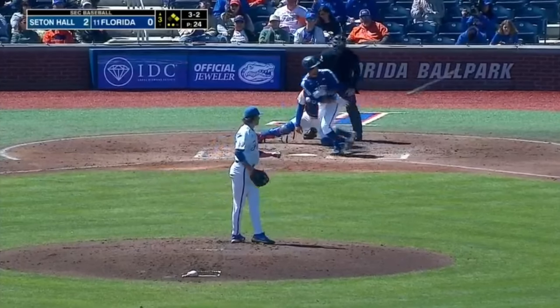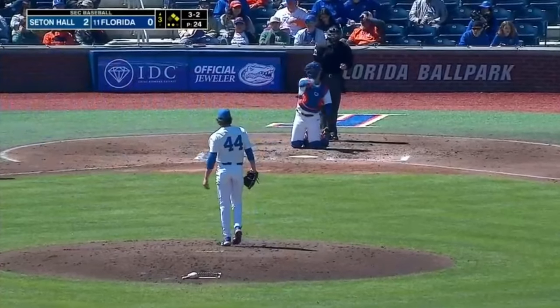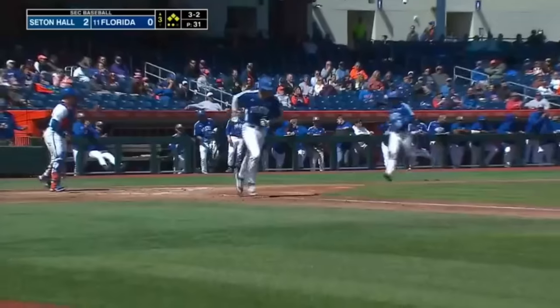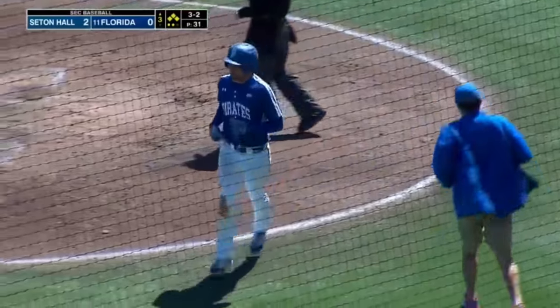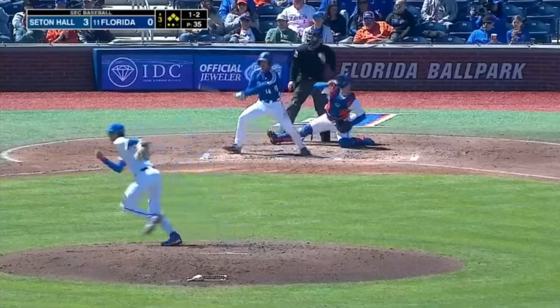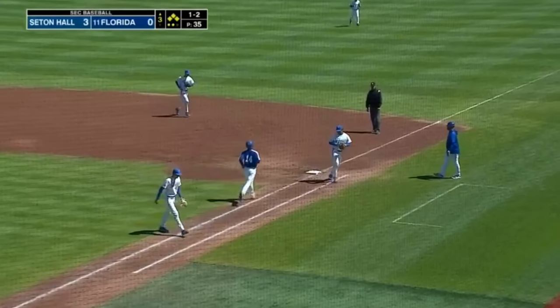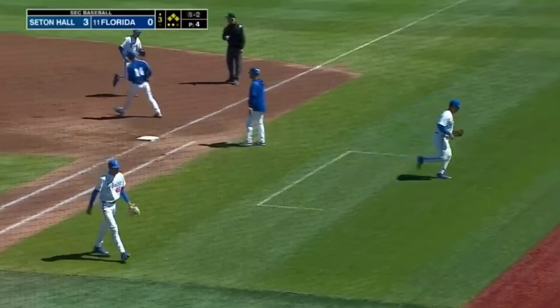And a good battle here with Manning — runners go, and that one misses, so there they go again. 3-2 pitch, missed. So the Pirates get another run. 1-2, goes for it again, and an easy chopper to Kalilau. He bobbles it slightly, but will step on the bag to retire the side.